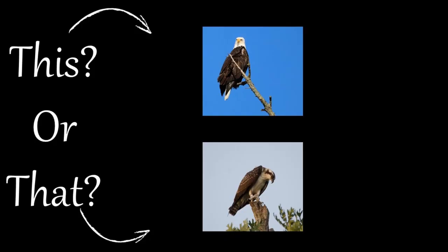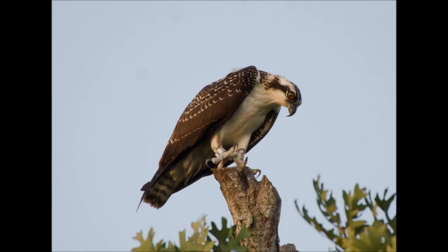This series helps citizens and visitors correctly identify commonly mistaken species of plants and animals. Today, we will focus on two raptor species: the osprey and the bald eagle.